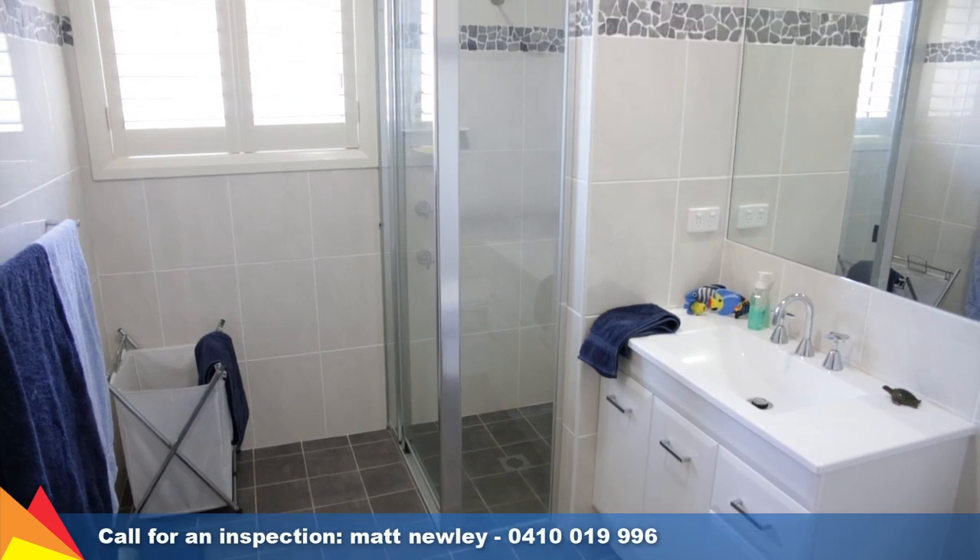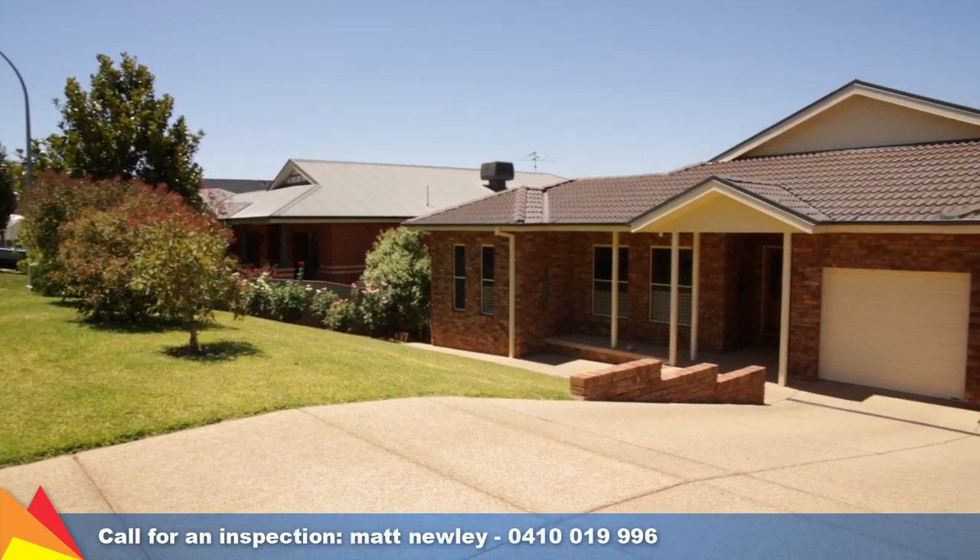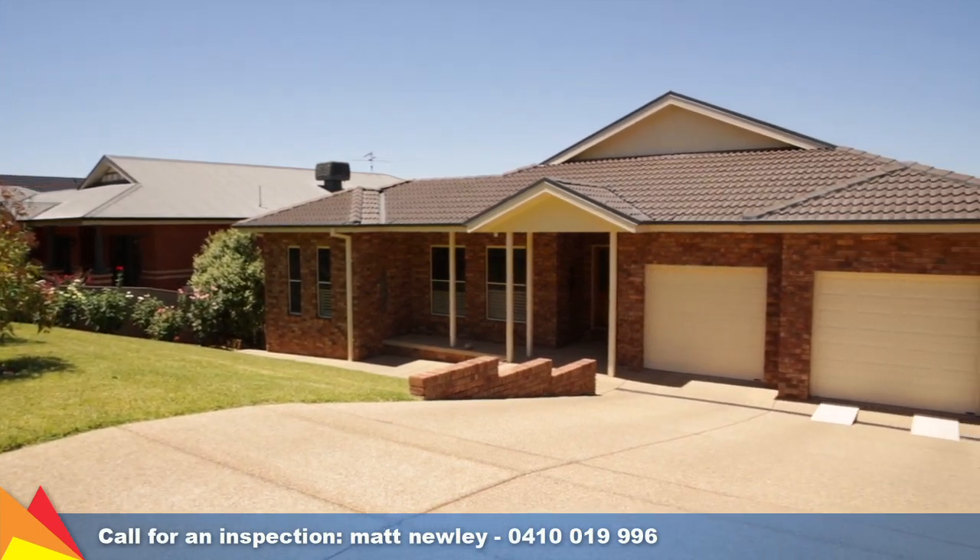With a focus on spacious family living and the finer details, you will not be disappointed with this stunning home. I invite you to inspect this property today.